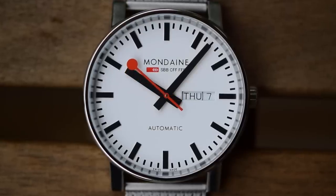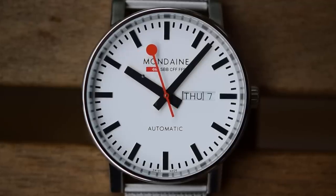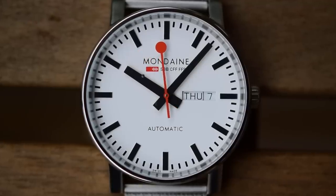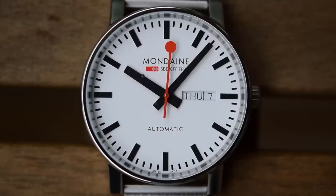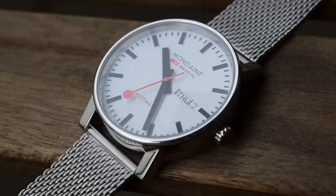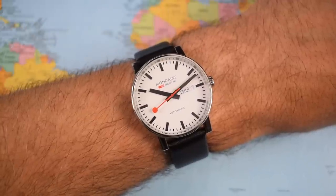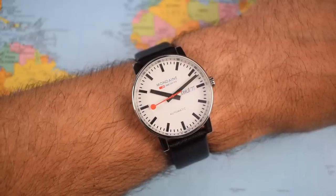"Automatic" is printed above the index at six and "Swiss Made" either side. The day-date complication is nicely integrated — they've managed that without truncating the applied baton index at three o'clock. Applied black batons all the way around, all equidistant. The whole thing has such a beautiful symmetry, beautiful legibility, very simple, very handsome — incredibly legible and utterly iconic. And on wrist I think it looks fantastic as well. One of the most legible watches I have ever reviewed on the channel.